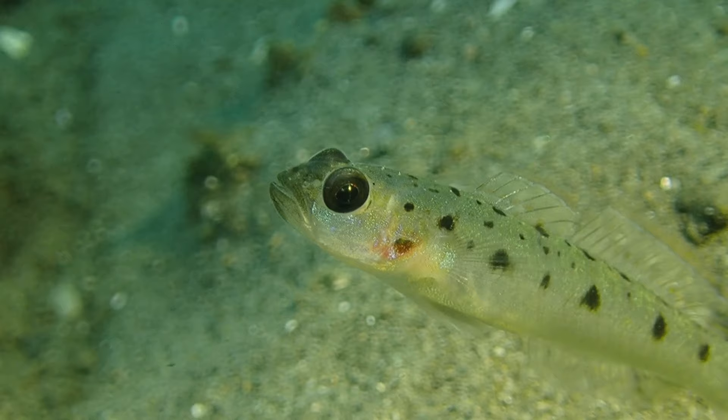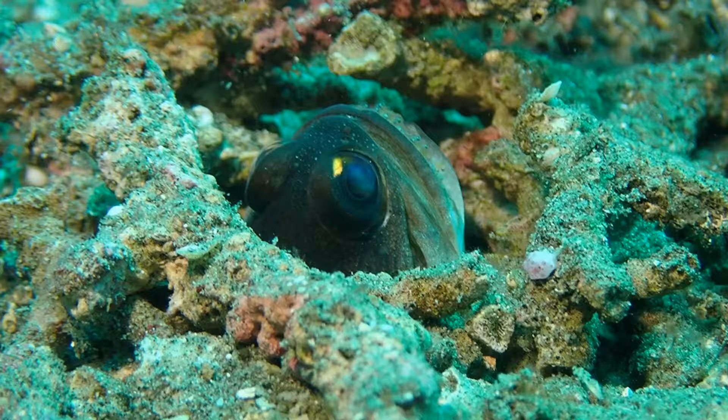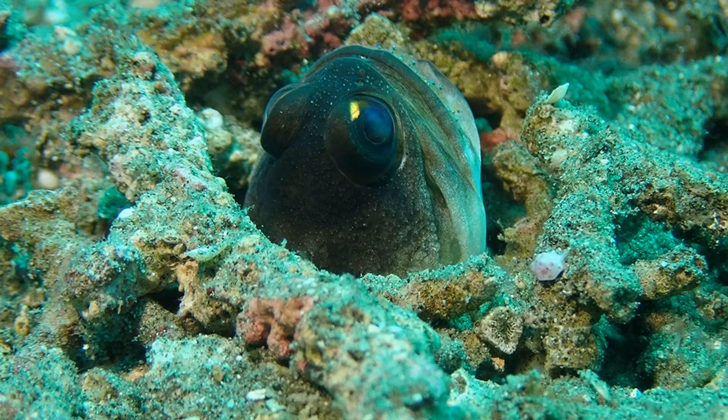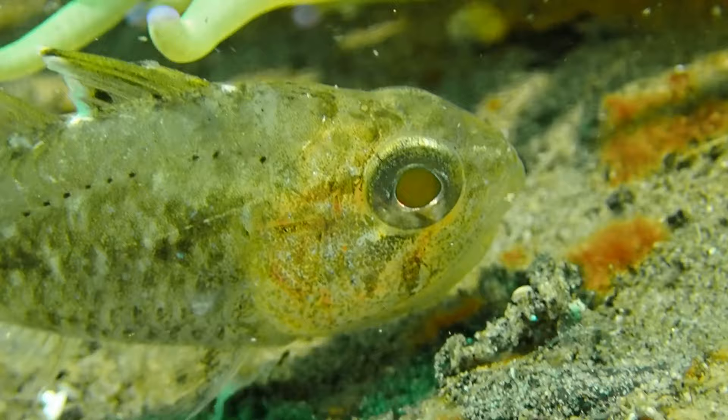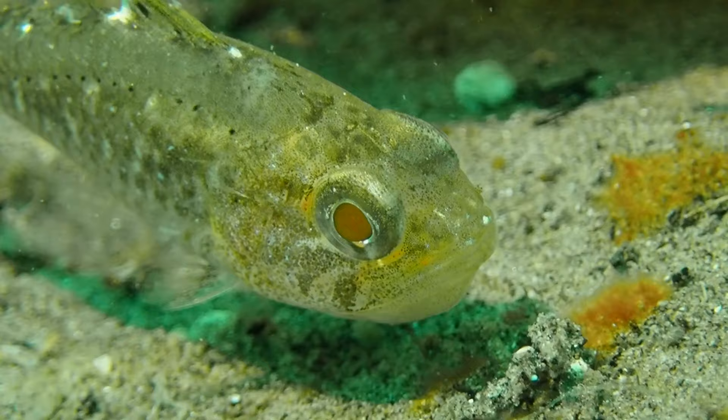Not all soft bottom environments are the same — there's quite a range from very fine silty sediment, which we'll check out today at a dive site called Massaplot North in Darwin, to coarser sand found in many other areas. Even rubble environments near coral reefs count as soft bottom — low rugosity, not a lot of structure — but they're very different from fine silt.